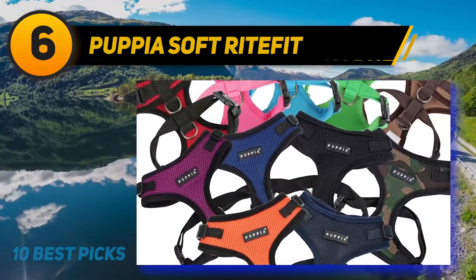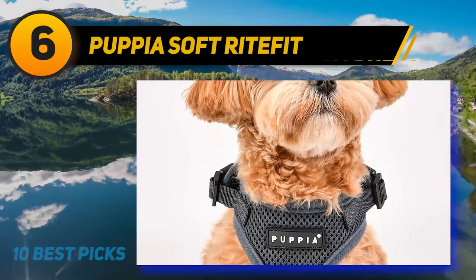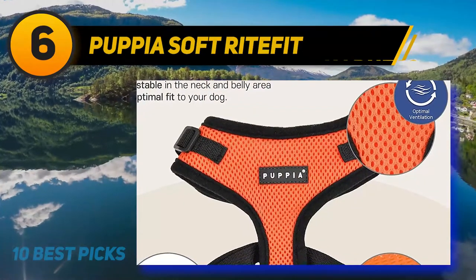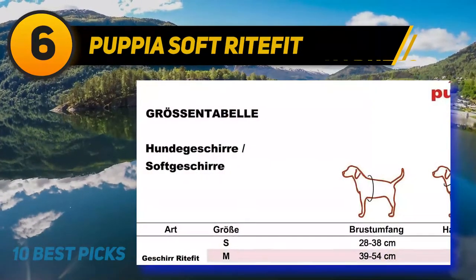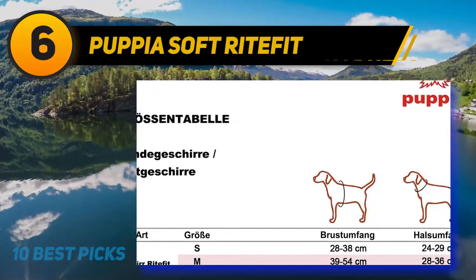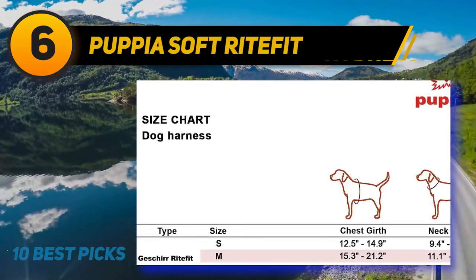Based in South Korea, Puppia provides the best fashion products for dogs with quality care, comfort, and style. The soft harness is one of Puppia's best-selling harnesses, and it is not hard to see why. Specially designed for puppies and small breeds, these harnesses are soft and sturdy with no sharp hooks or clips, just a comfortable multi-colored solution. It has a vast size range that allows your pet to play and enjoy comfortably.